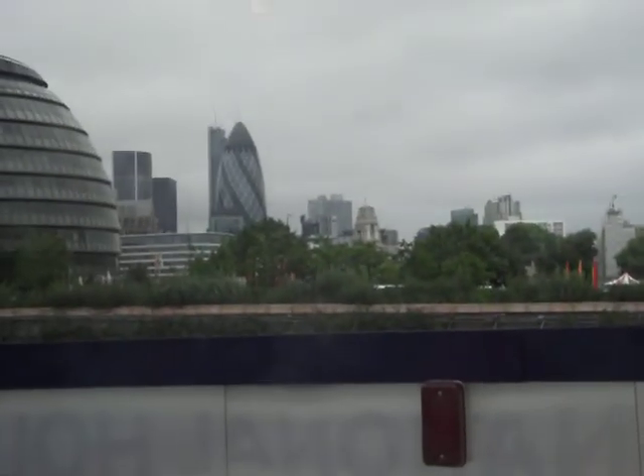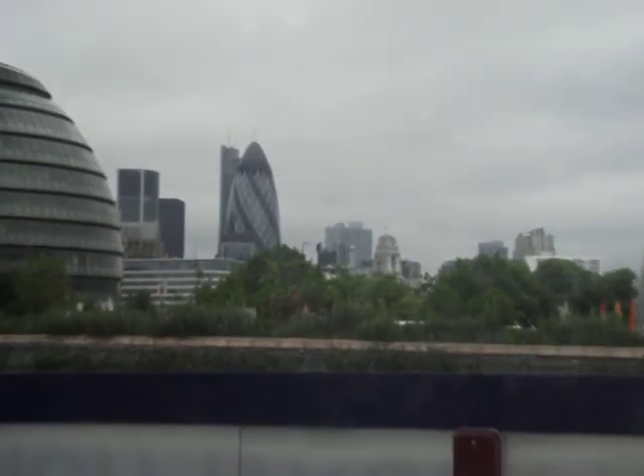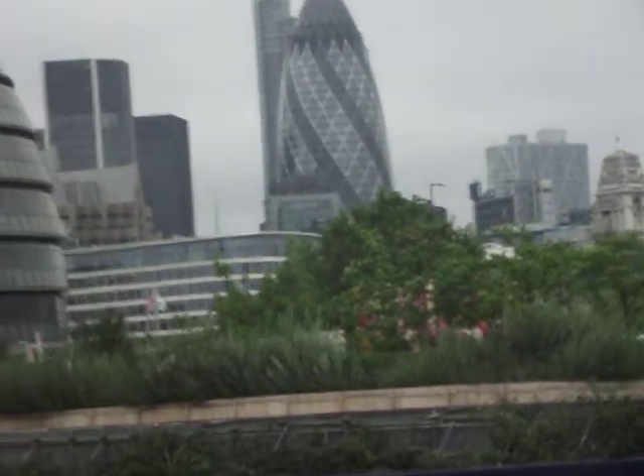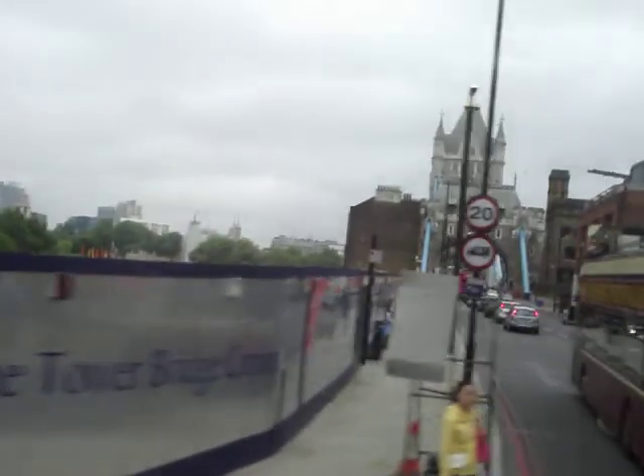And there's the Gherkin. That looks like a perfect stone bridge but it's not — it's cast iron. The two halves of the bridge which lift up to allow shipping to go through are called bascules.